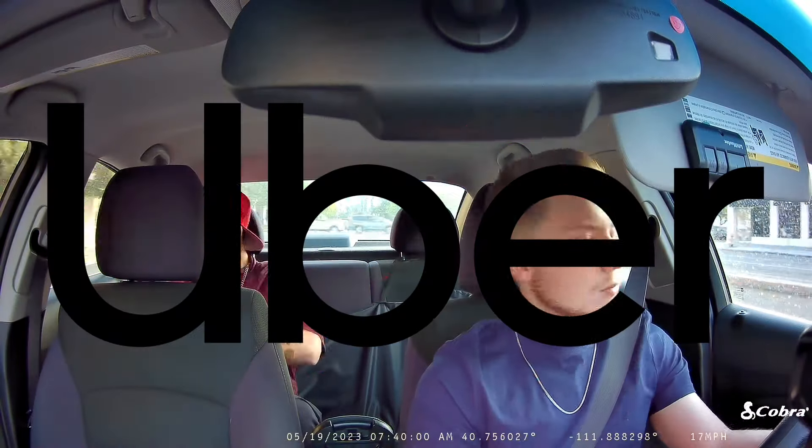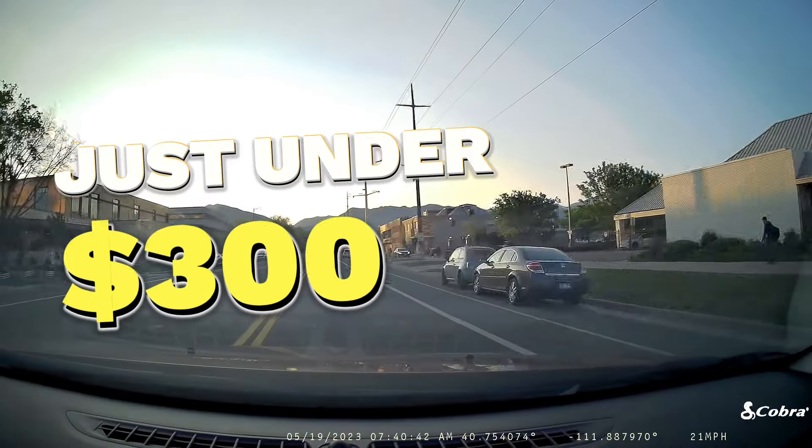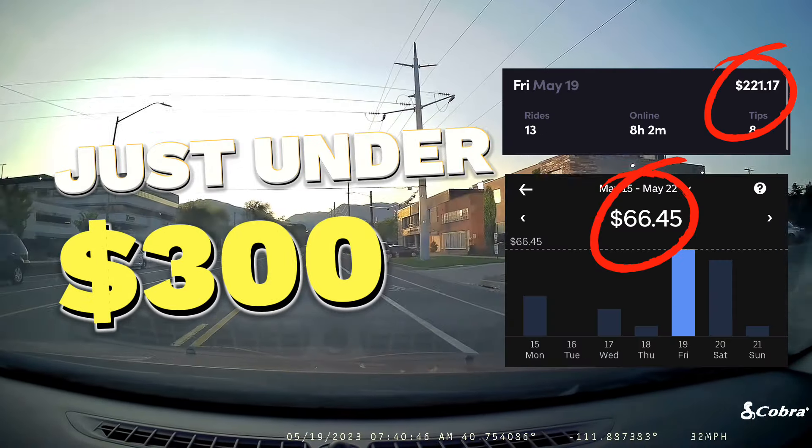Recently I've been doing a ton of Lyft and Uber, so in this video I'm going to be telling you exactly how I made just under $300 in only 9 hours of working.